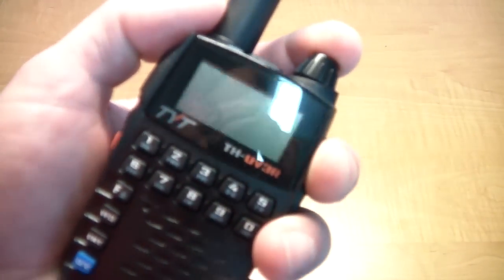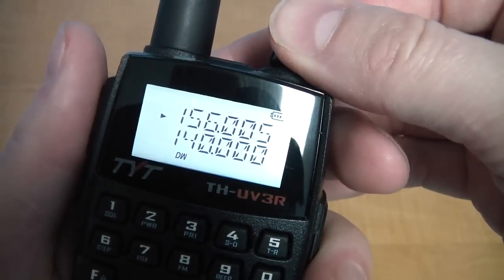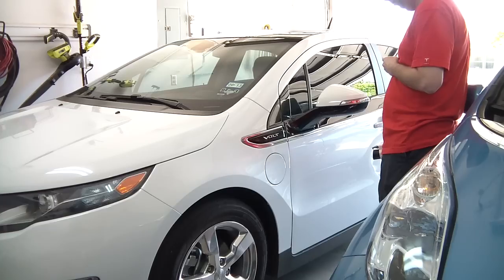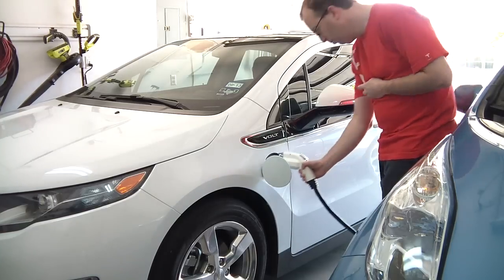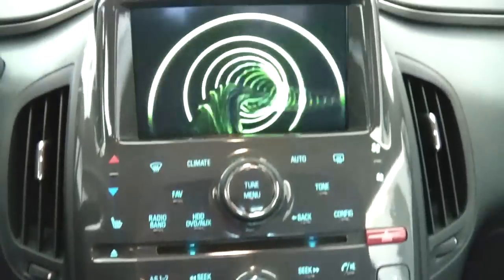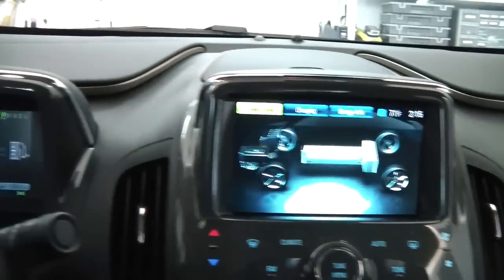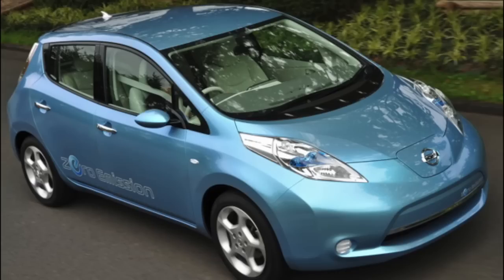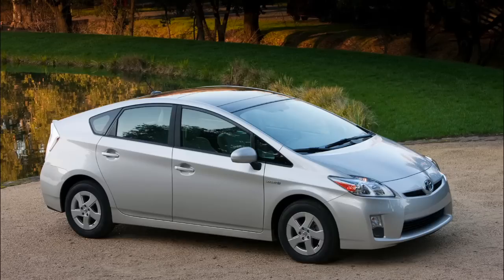A ham radio capable of transmitting and receiving on tons of different frequencies. A Chevy Volt — the car plugs in like any other tech gadget, and once you're inside you realize the whole darned car is essentially one big geek gadget. Acceptable substitutes would be a Tesla, a Nissan Leaf, or if you can't afford anything else, a Toyota Prius.